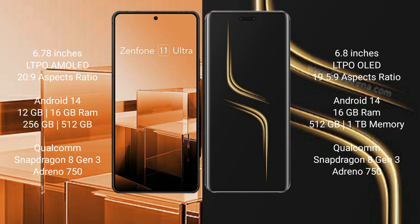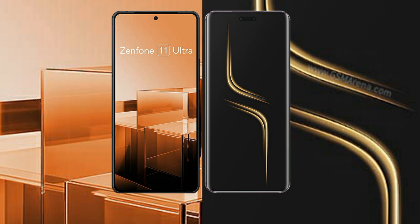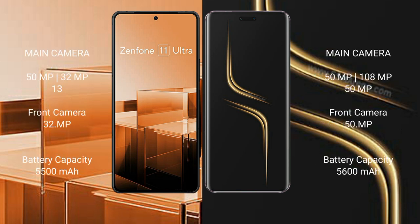The Asus Zenfone 11 Ultra is powered by the Qualcomm Snapdragon 8 Gen 3 processor with GPU Adreno 750. The Honor Magic 6 Ultimate comes with 16GB RAM and 512GB or 1TB internal storage, also powered by the Qualcomm Snapdragon 8 Gen 3 processor with GPU Adreno 750.